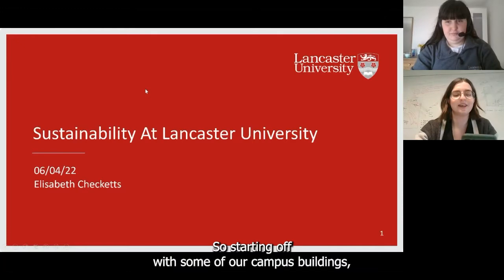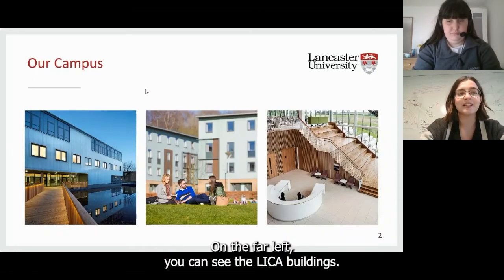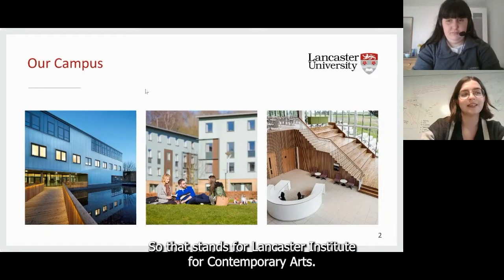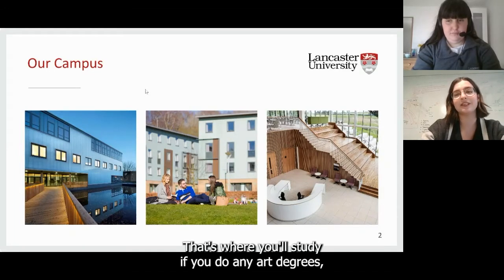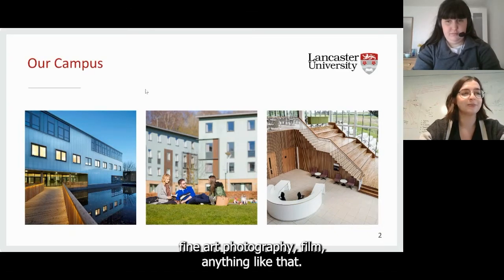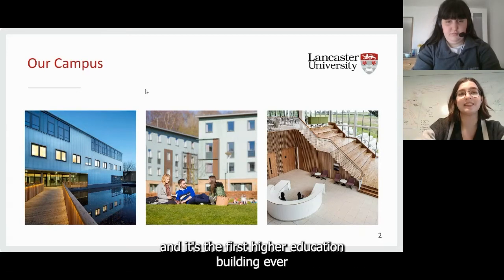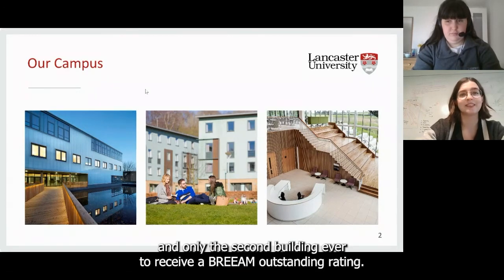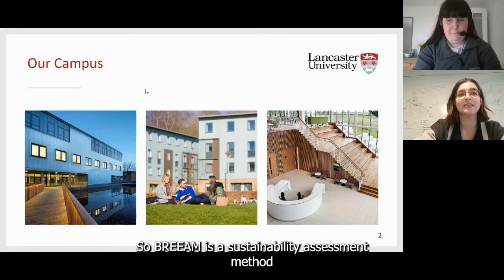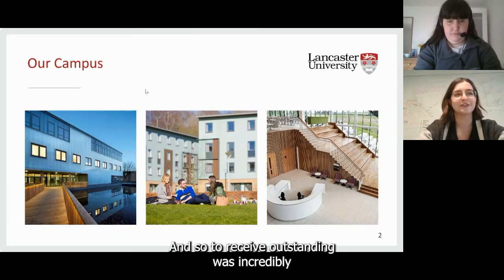Starting off with some of our campus buildings. On the far left you can see the LICA building — that stands for Lancaster Institute for Contemporary Arts — where you'll study if you do any art-based degrees like fine art, photography, or film. This building was completed in 2011, and it's the first higher education building ever, and only the second building ever, to receive a BREAM outstanding rating. BREAM is a sustainability assessment method used for projects, infrastructure and buildings, and receiving outstanding was incredibly prestigious.